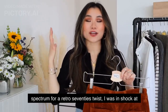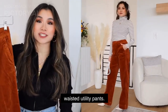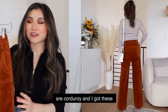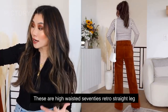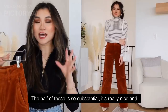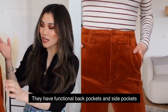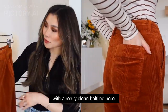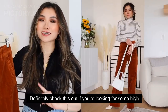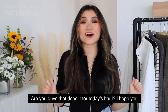For the complete opposite end of the spectrum — a retro 70s twist — I was in shock at how great these pants look. These are from Free Assembly: the high-waisted utility pants. What they don't mention in the description is that they're corduroy! I got them in a nice burnt orange color. These are high-waisted 70s retro straight leg pants with a really nice thick hem — very substantial for cold weather. They have functional back pockets and side pockets with a clean belt line. Wear them with some high heel ankle booties and a cute knit top.